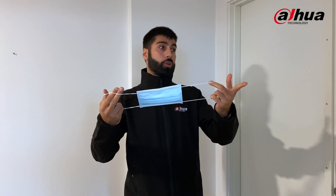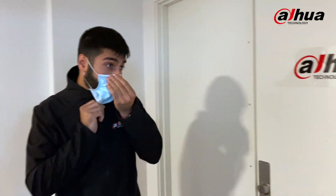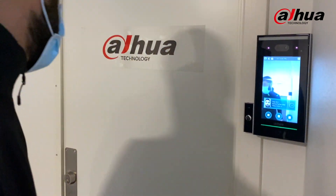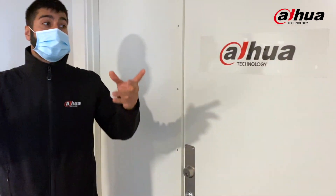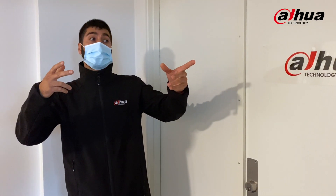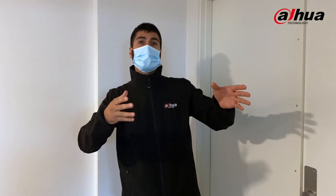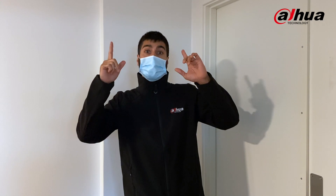Since nowadays everybody is wearing masks, we want to make sure our access control system still works as well — so let's put it up for a challenge. There you go — there you have it. That's how our access control system works from Dahua with face recognition, making it very convenient and safe to use. Stay safe out there everybody, take care.